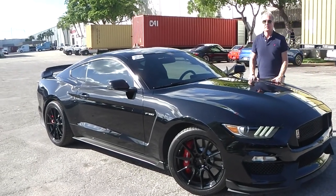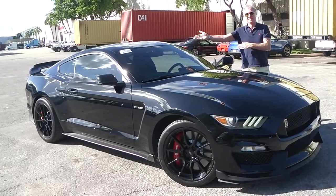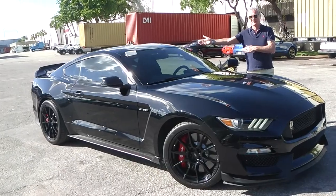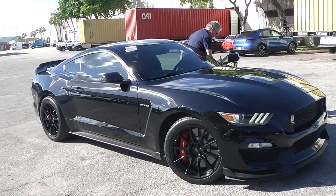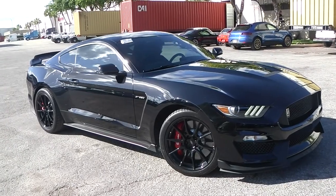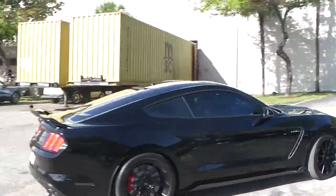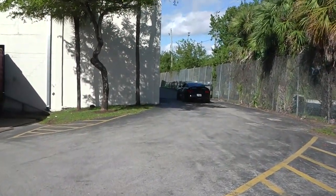The team at Schooner Auto Brokers wishes our client safe travels and a lot of fun with this 2019 Ford Mustang Shelby GT 350 in black and black. Here with our German freight forwarder, we'll now move the vehicle to the loading bay to be packed professionally in a container, which will be shipped to Port Bremerhaven. From there it will go through the German homologation process. Thank you very much for your patience.